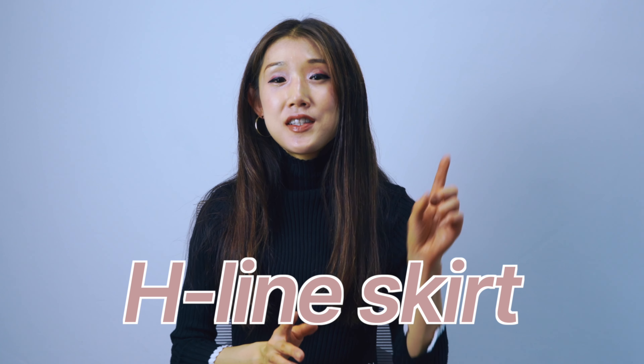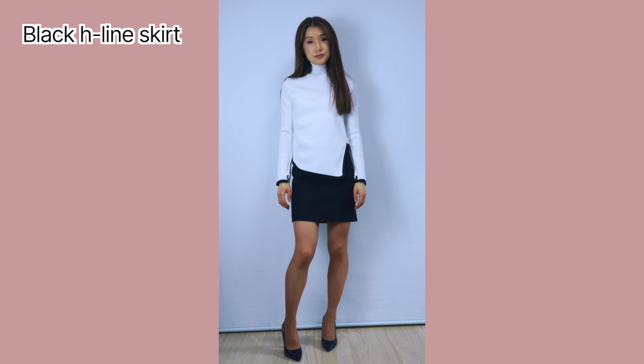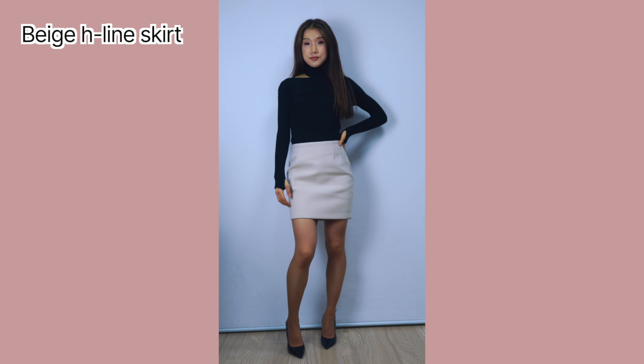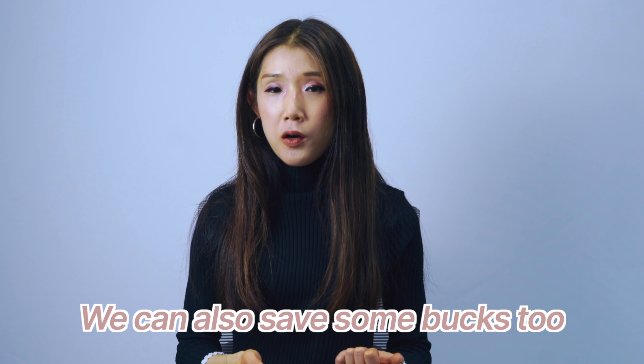The last tip is the H-line skirt. There are many kinds of skirts, but for a classy look, I think you cannot beat an H-line skirt. I always keep some H-line skirts in black and beige — those neutral colors go well with everything. You can wear them for work and for dates. They are comfortable and they are never going to go out of style, so a few H-line skirts will save your time and energy to look polished and classy.